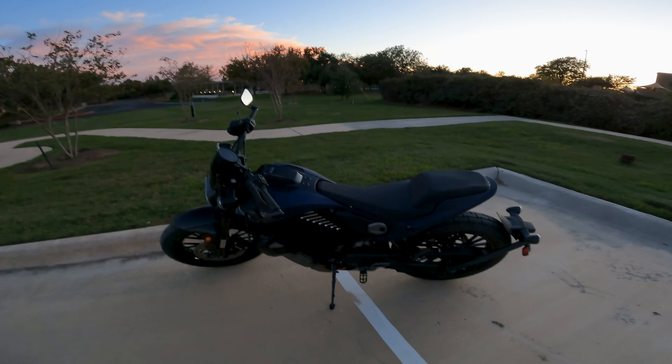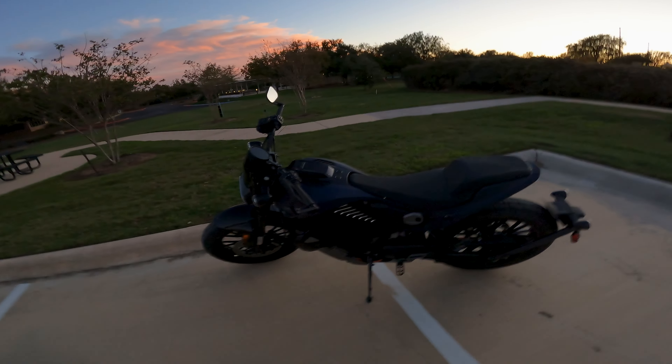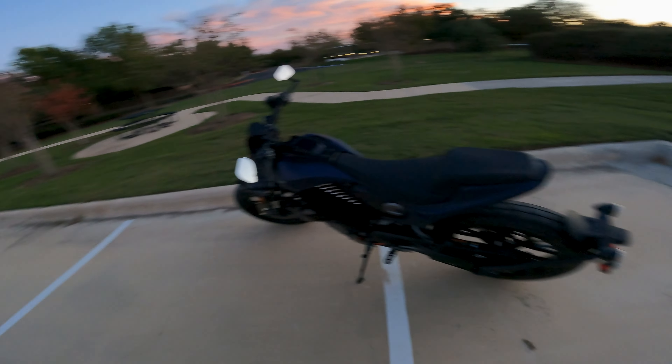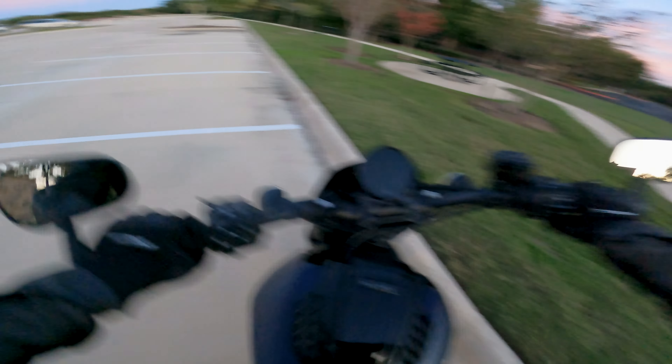I thought I'd just throw some content out there since I have such a beautiful day and I get to do a real quick two or three minutes on the bike, and that's all the video is going to be. So why don't you come take a ride with me and we'll just get a little bit of the experience going.